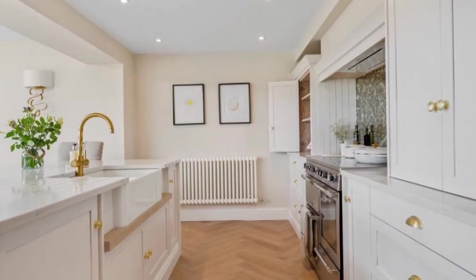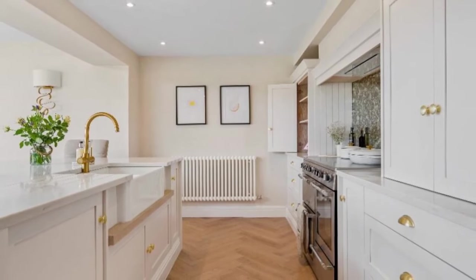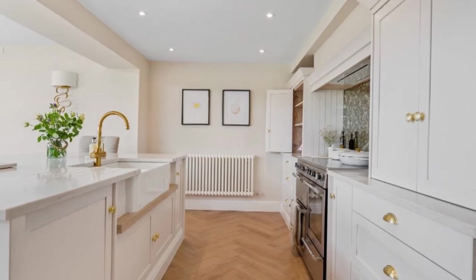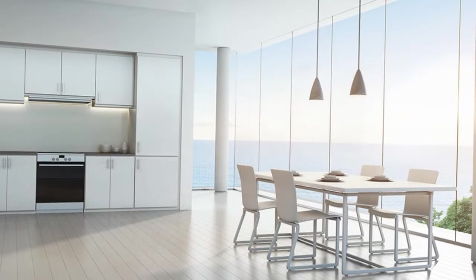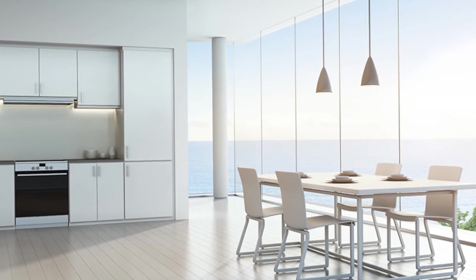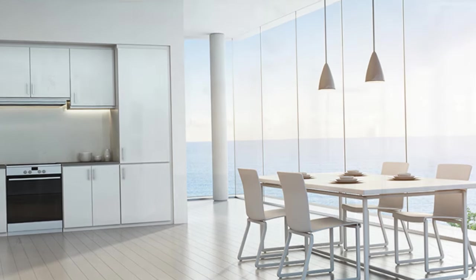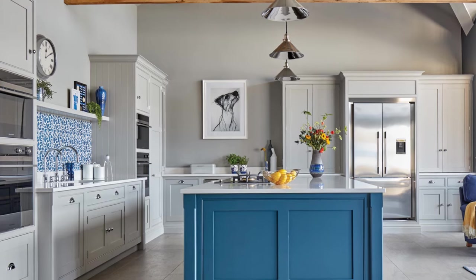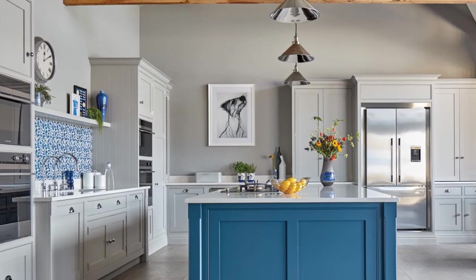In conclusion, designing an affordable kitchen that looks luxurious is all about making smart choices and focusing on key design elements that create a sense of elegance and sophistication. By prioritizing quality materials, timeless design elements, strategic lighting, upgraded hardware and fixtures, smart storage solutions, attention to detail, and DIY projects where possible, you can achieve a high-end look without overspending.